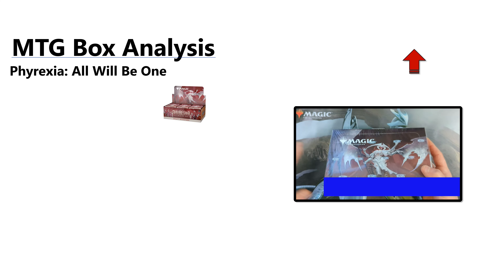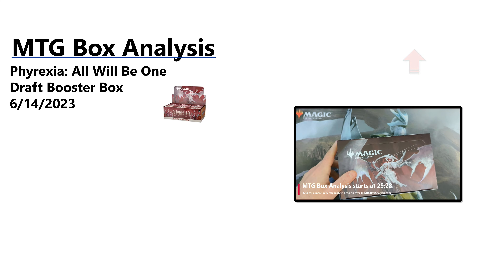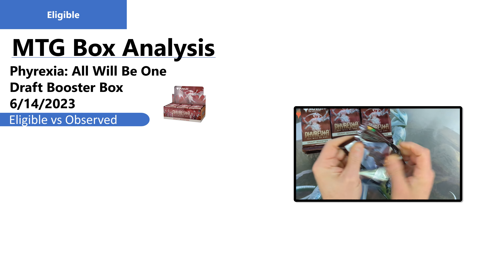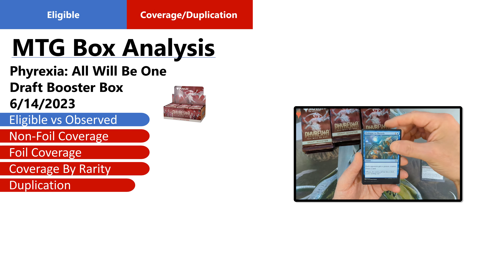This MTG box analysis will focus on the opening of a Phyrexia All Will Be One draft booster box that took place on June 14, 2023. We'll begin by taking a look at the cards that we were eligible to obtain from a draft booster box and compare that to the cards that we actually saw. Then we'll review set coverage, coverage by rarity, and duplication.